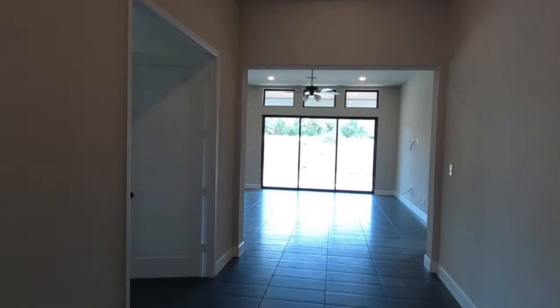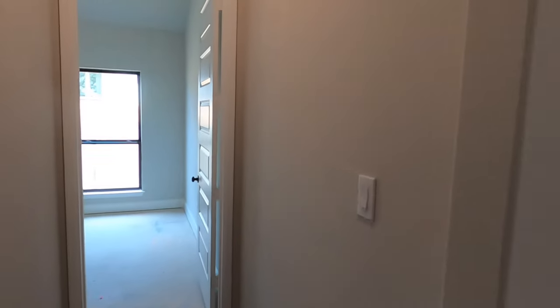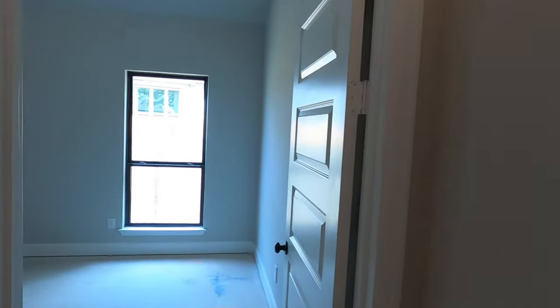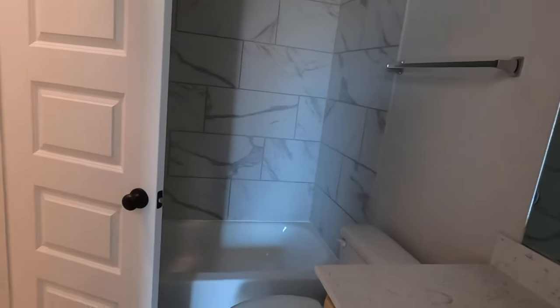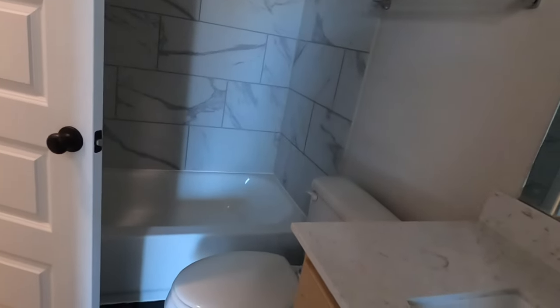Now the hallway just got a lot bigger. Going this way first, we have another bedroom tucked away, and it's got its own bathroom. It's perfect for those long-term guests. It's going to have its own little closet right in the bathroom there — goes around nicely.